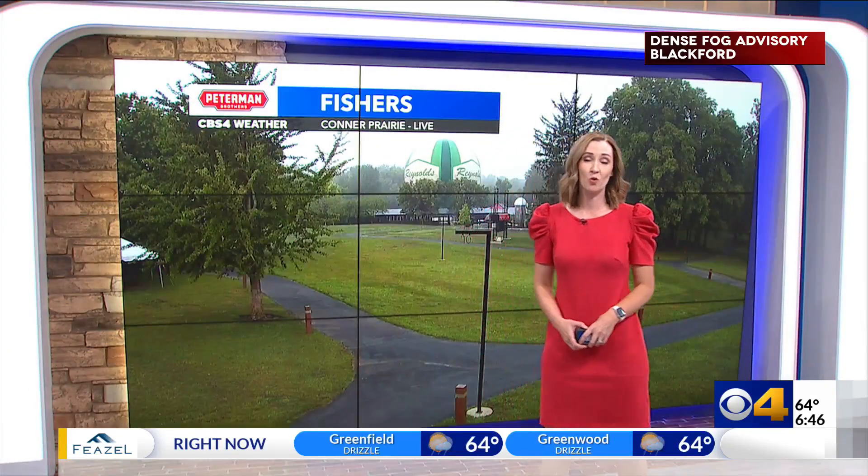Let's get a check of our weather now with Krista. Good morning. It's a foggy start out there, but otherwise we are quiet.